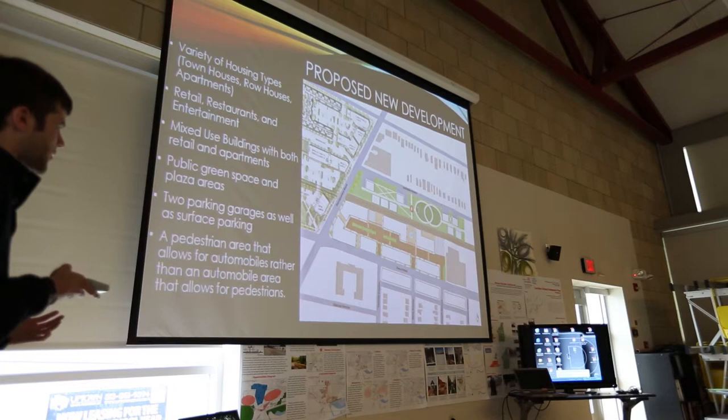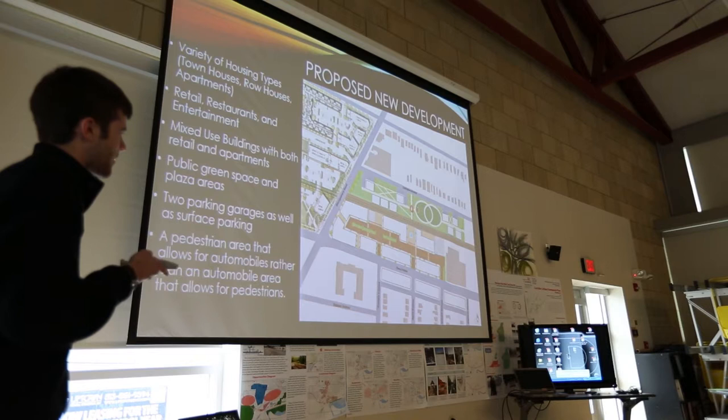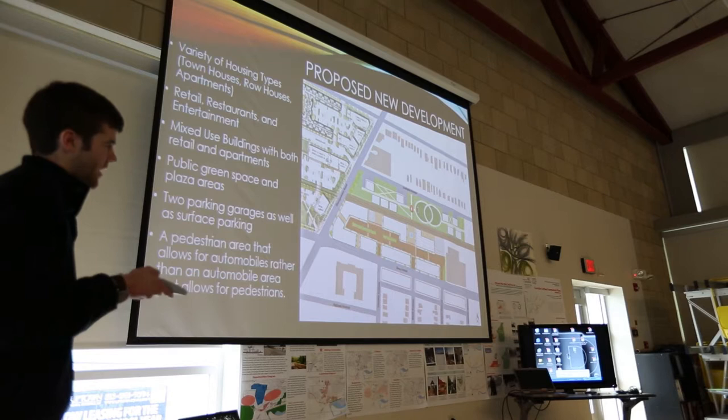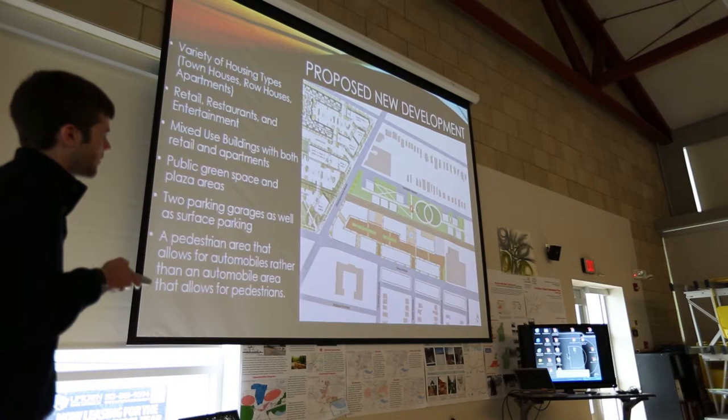My real focus was to create a pedestrian area that allows for automobiles, rather than the typical auto area that allows for pedestrians. So pedestrians are in the forefront, and cars take a secondary role. Having green spaces in the middle and a lot of crossing points at different parts within the site will make it more pedestrian friendly.